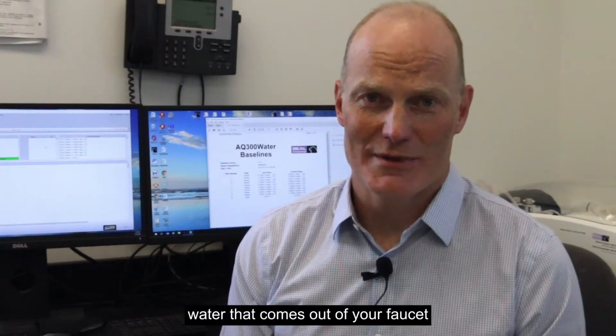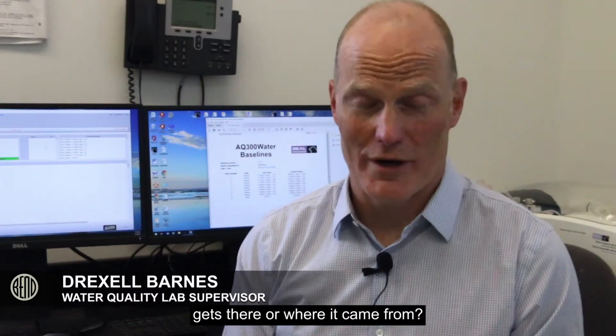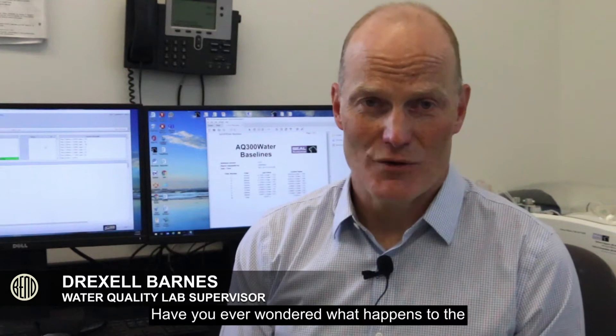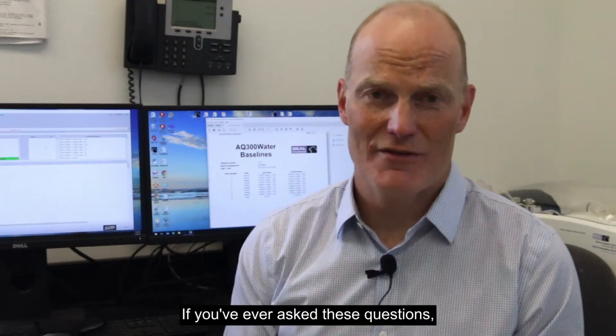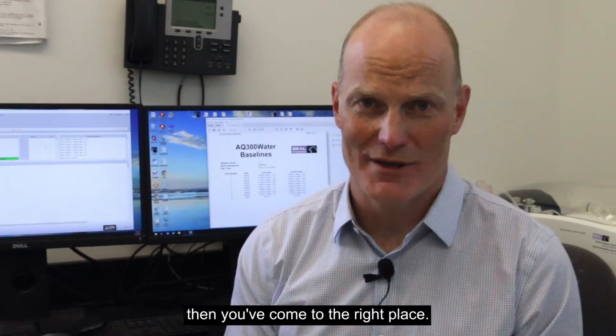Have you ever wondered how the water that comes out of your faucet gets there, or where it came from? Have you ever wondered what happens to the water after it disappears down the drain? If you've ever asked these questions, then you've come to the right place.